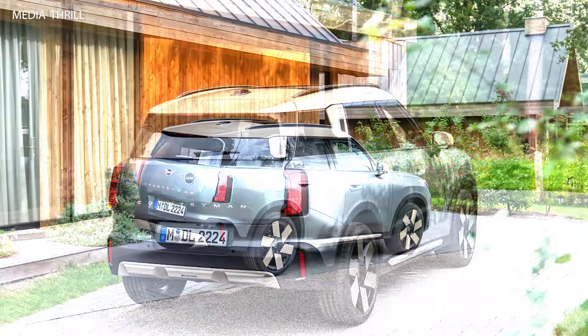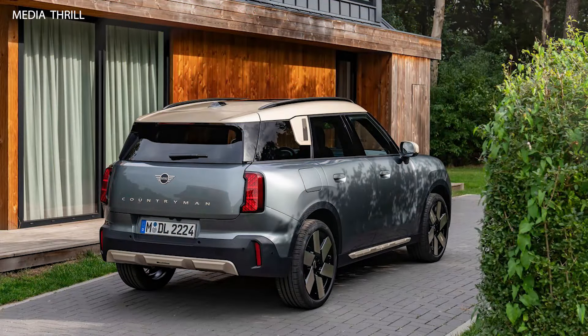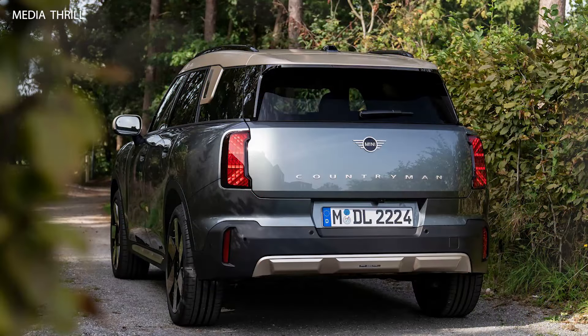Advanced safety features such as Adaptive Cruise Control, Automatic Emergency Braking, Lane Departure Warning, and Parking Assist Systems are available in the Countryman to enhance driver and passenger safety.